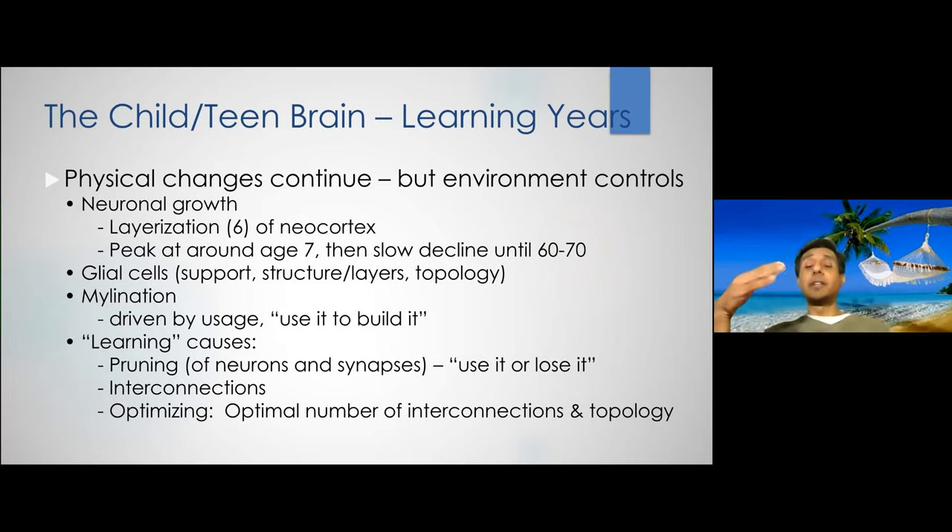All learning is encoded in our brain as memory, and every memory means our brain has grown in a tiny area. Memory isn't stored in just one area — although many people think of the hippocampus — memory is actually stored in every part of our brain, though some parts encode more specific types of memory than others.